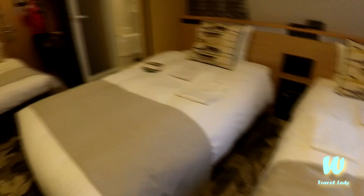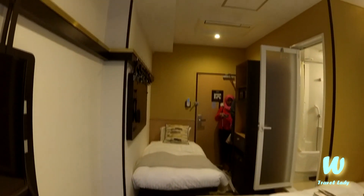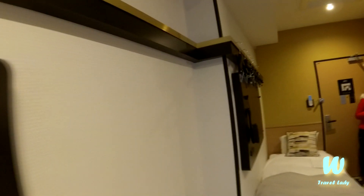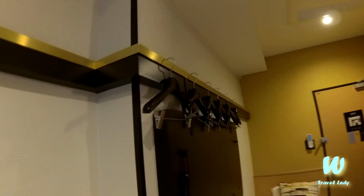We booked without breakfast, but if you'd like to have breakfast it's available at the lobby. There is a restaurant — it's quite a nice coffee shop — and they even have a massage service.